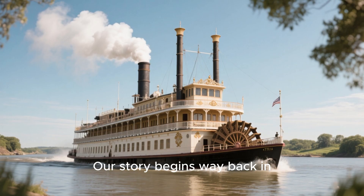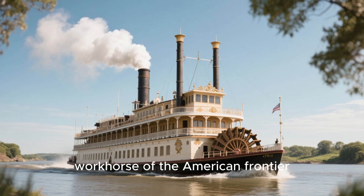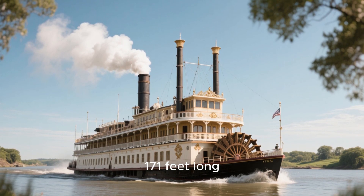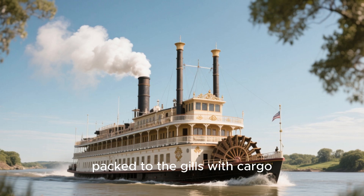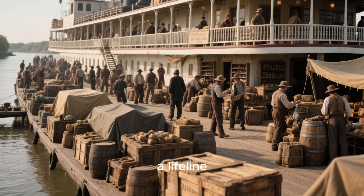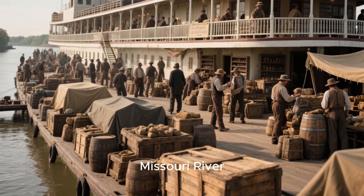Our story begins way back in 1856. The Arabia was a true workhorse of the American frontier — a magnificent sidewheeler, 171 feet long, packed to the gills with cargo. It was more than just a boat. It was a floating general store, a lifeline carrying supplies to 16 towns springing up along the wild Missouri River.